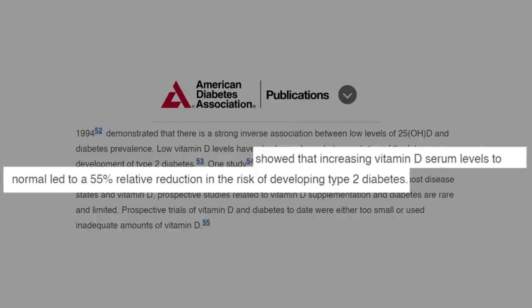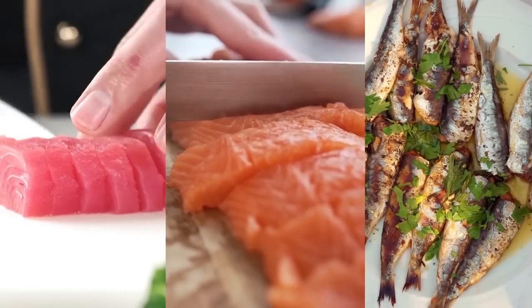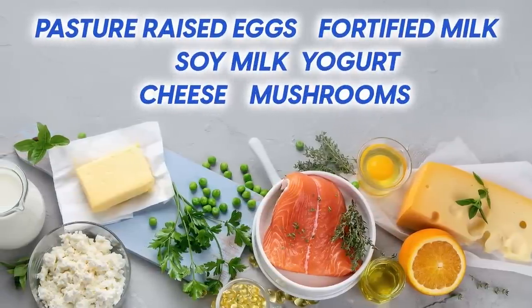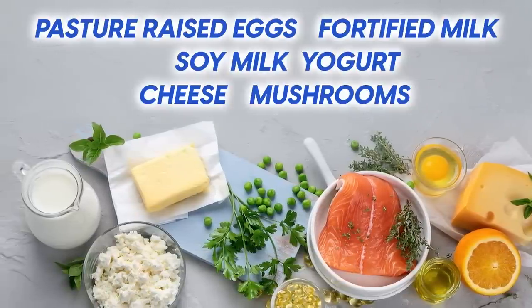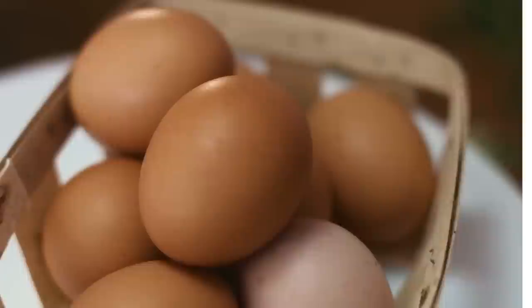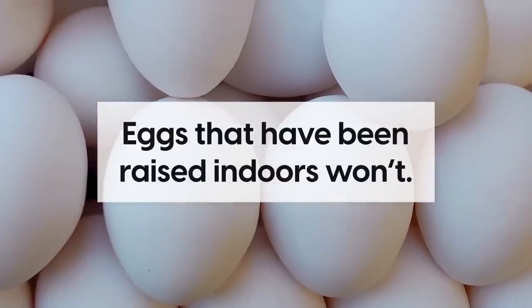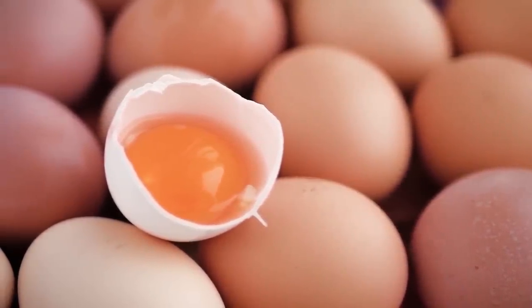Sunlight is a great source of vitamin D, which is why it's important to get regular sun exposure. But you can also get vitamin D from foods. Foods rich in vitamin D include fatty fish such as salmon, tuna, and sardines. Other good sources include pasture-raised eggs, fortified milk and soy milk, yogurt, cheese, and some types of mushrooms. Pasture-raised eggs come from chickens that are free to roam outdoors and get sun exposure, giving them healthy levels of vitamin D — unlike eggs raised indoors. So, just like choosing grass-fed meat, it's worth paying a little extra for more nutritionally richer eggs.